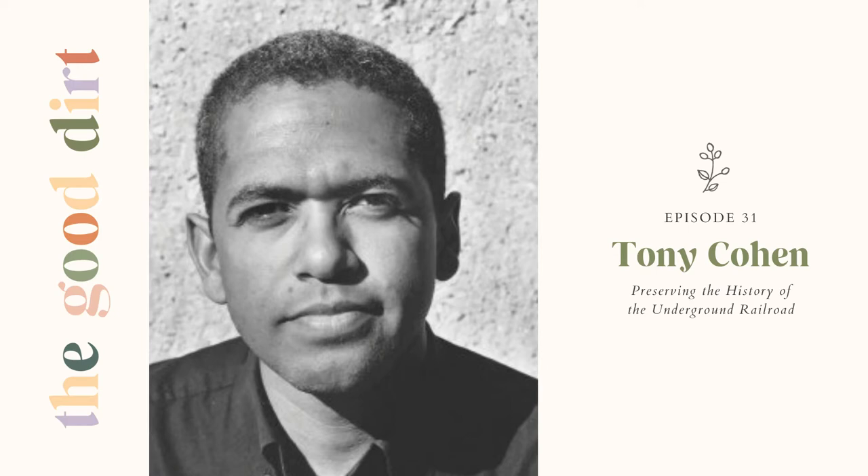So what's up on the good dirt this week? I'm so excited to introduce this episode — we have such a good one today. We are talking to our friend and neighbor, Tony Cohen, who runs the Button Farm Living History Center, which is a 40-acre living history farm inside the Seneca Creek State Park in Germantown, Maryland, just one town over from where my parents live on the farm.